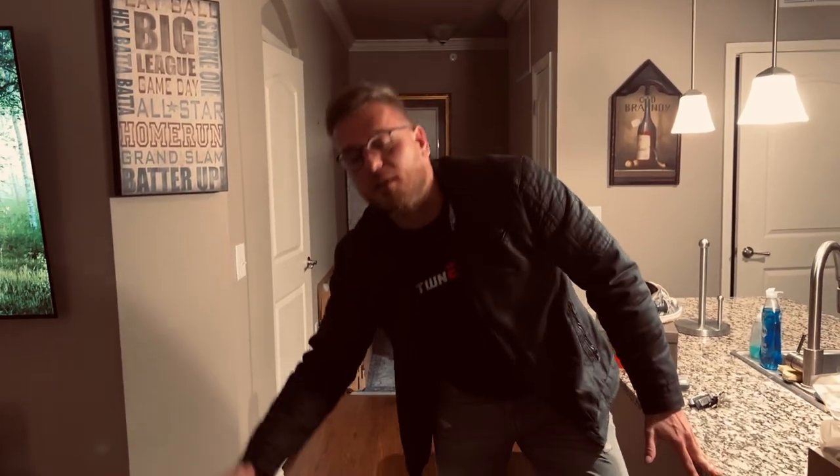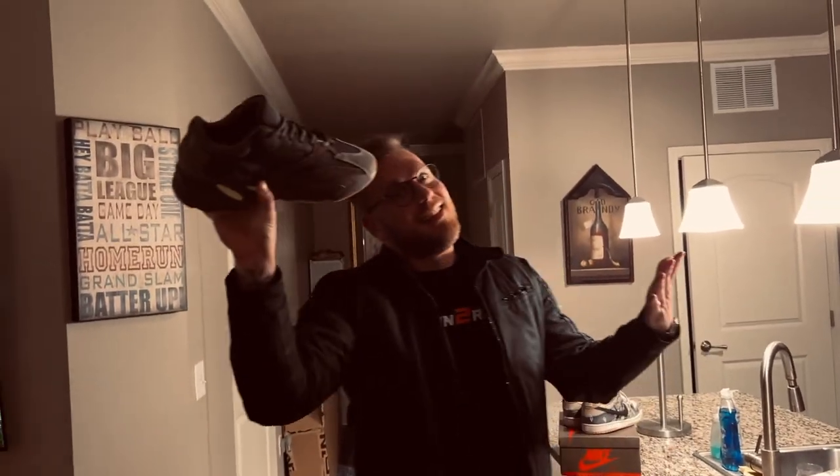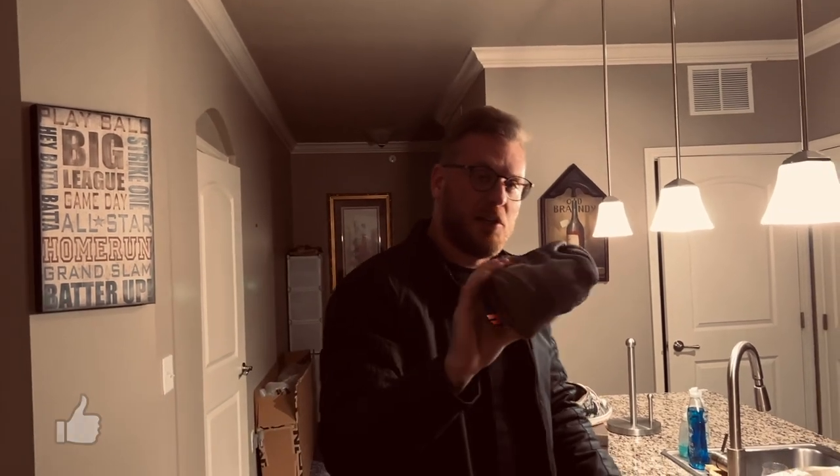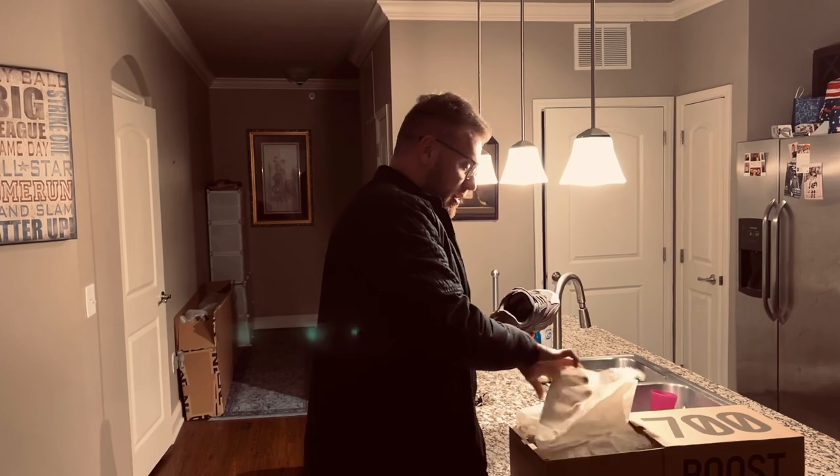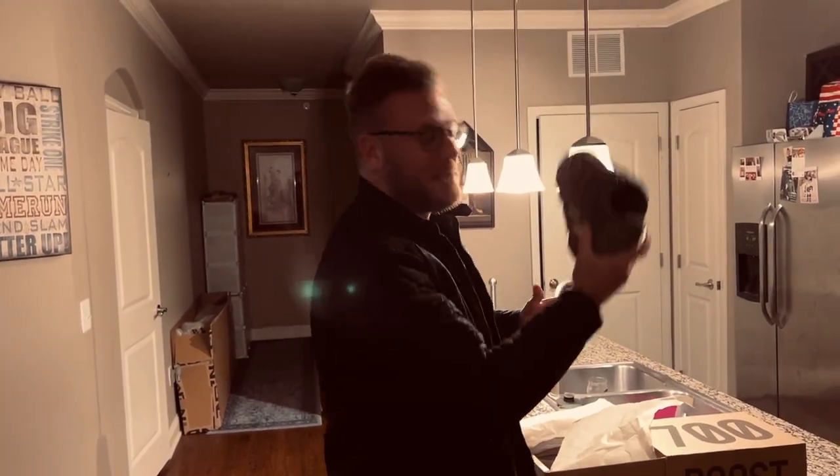I have an idea guys — what do you think about doing a giveaway for these? I think they would actually like that. Guys, thumbs up and comment down below if you want me to do a giveaway. Some kid getting Yeezys would make his year. We could do a live or something like that, but I'm wearing them a couple times first.